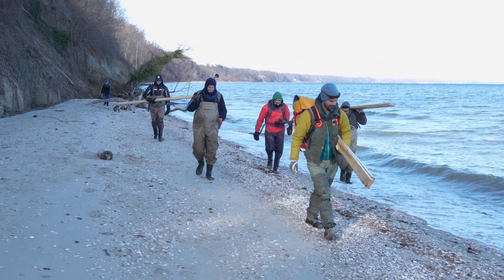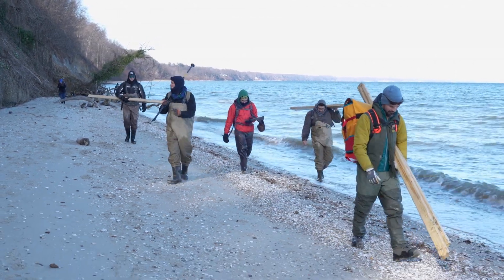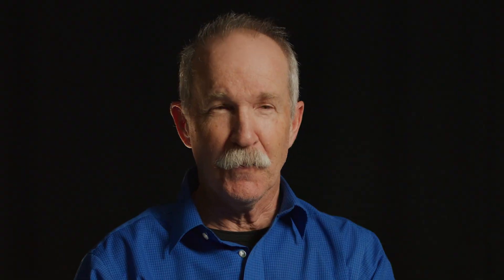It took two months for us to finally decide how to move this skull on our own. We couldn't rely on a helicopter. The price of a barge coming in was more than we wanted to pay, so it was like — okay, we're just going to man-lift this thing.